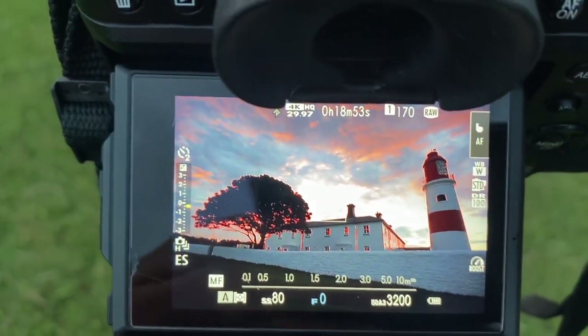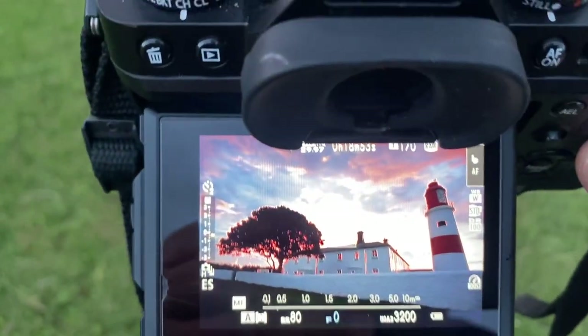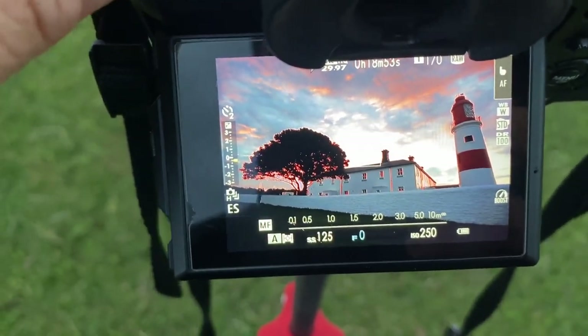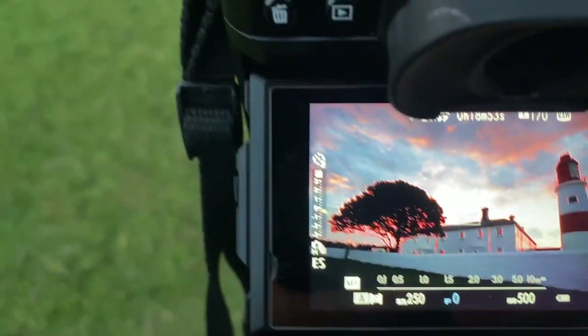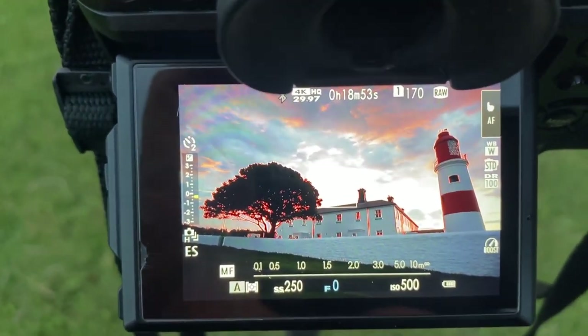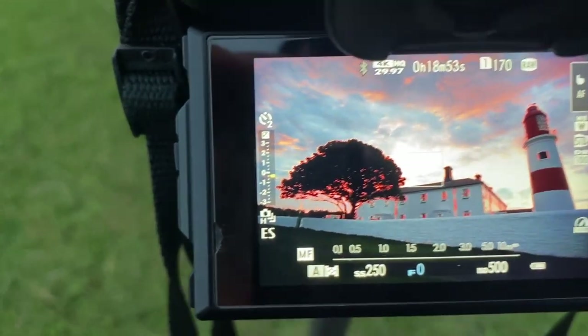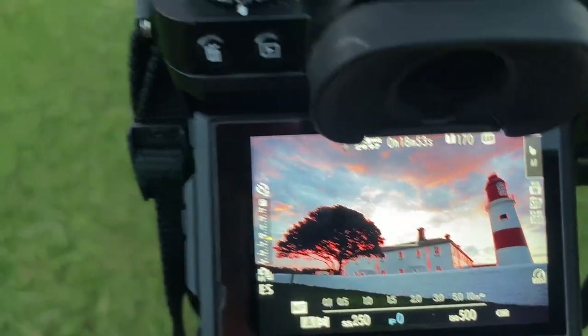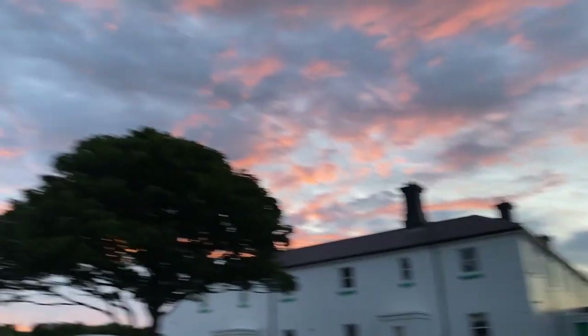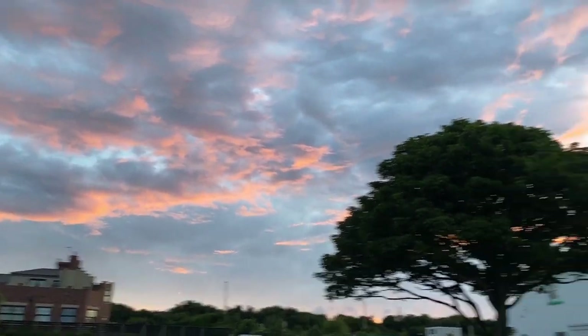So I've got the shutter speed on 80 and an ISO of 3200, but I'm gonna notch that right down to about 450–500. I don't need that kind of ISO. And this is the image — the sky is starting to fade ever so slightly but it's still beautiful.